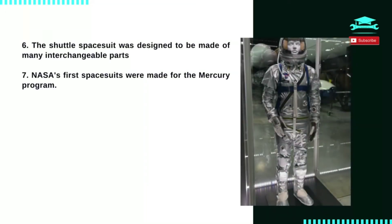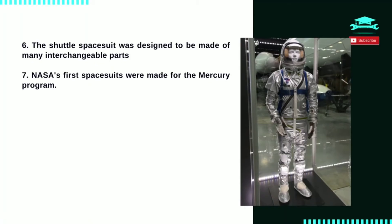Number 7: NASA's first spacesuits were made for the Mercury program. Mercury was the first time NASA astronauts flew into space. The Mercury suits were worn only inside the spacecraft.